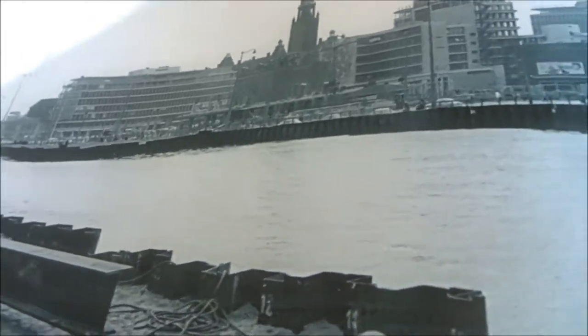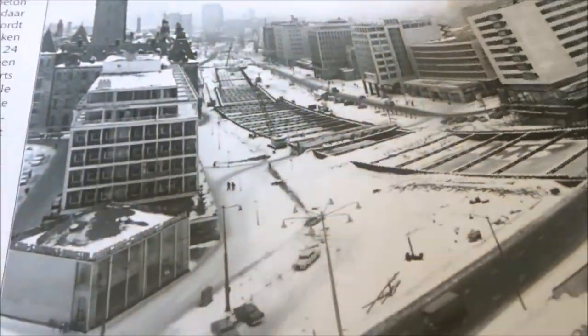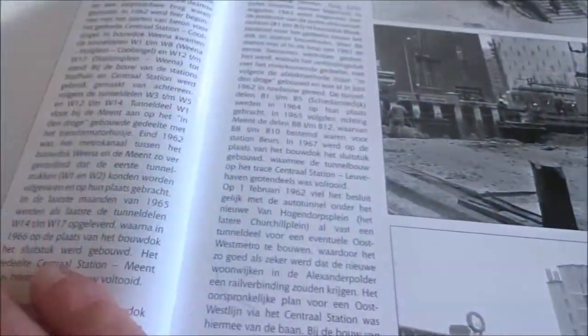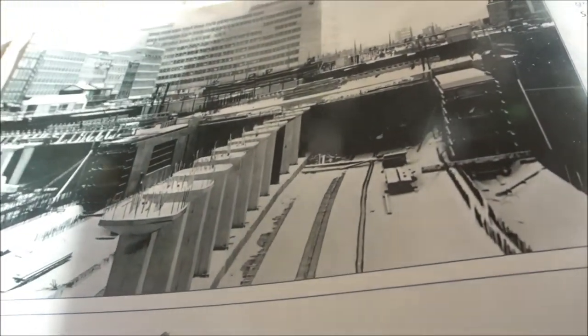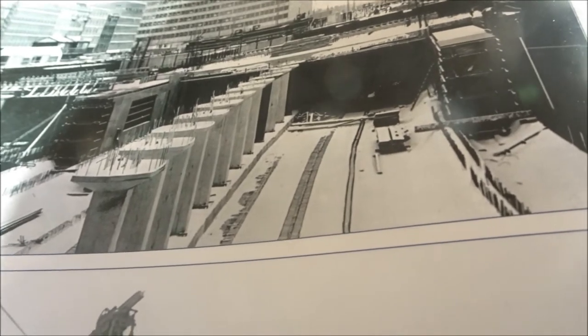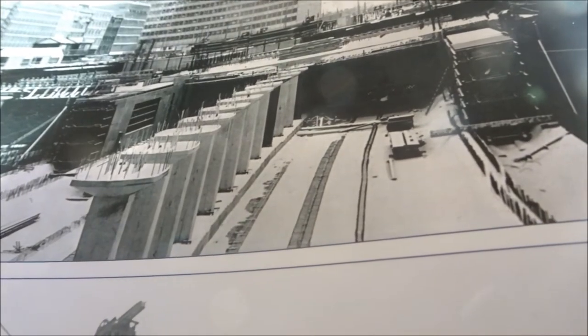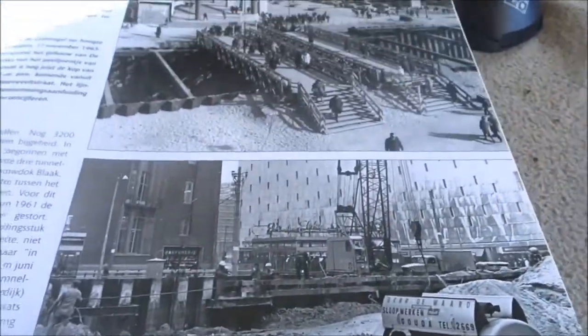The construction dock at Weena. And here more photos also from the Weena construction dock, and here the construction at the Stadhuis. These are all old historical photos.